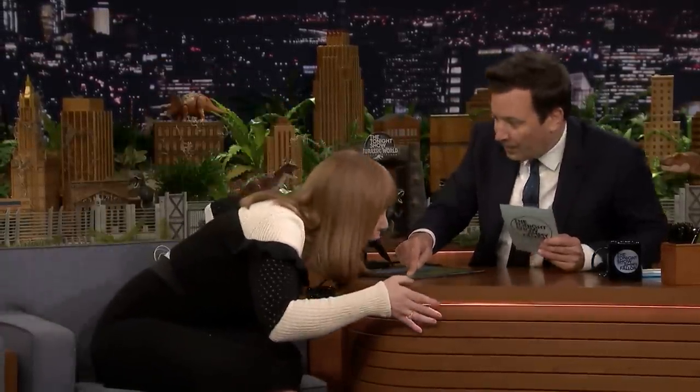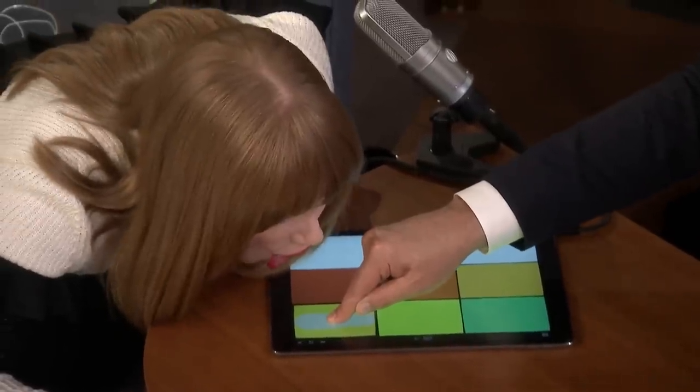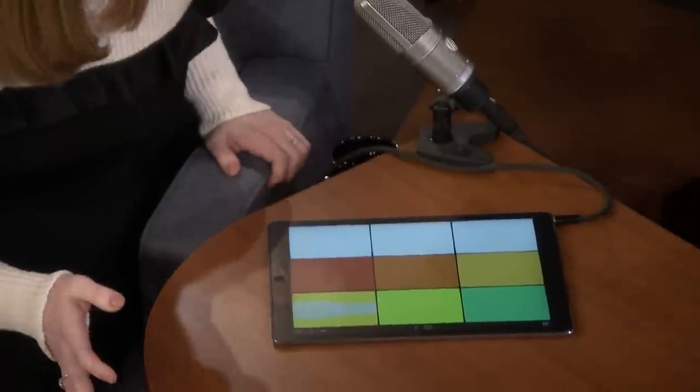All right, ready? Give me your best lion. One, two, three. [lion roar attempt] Is that the microphone, or is this the microphone? That's almost like a dinosaur roar. That's fantastic.